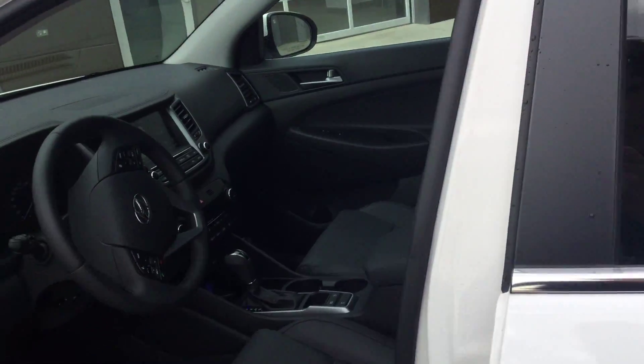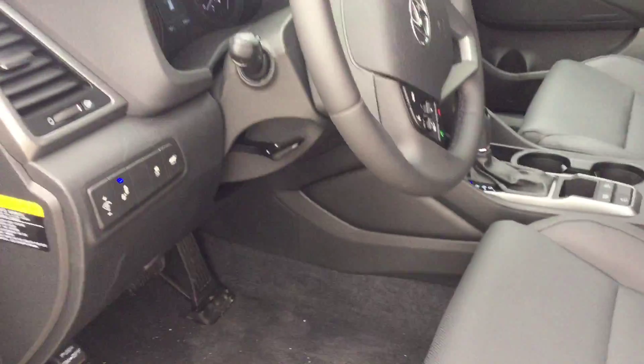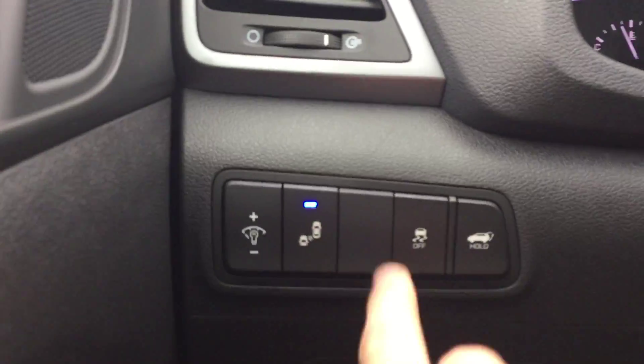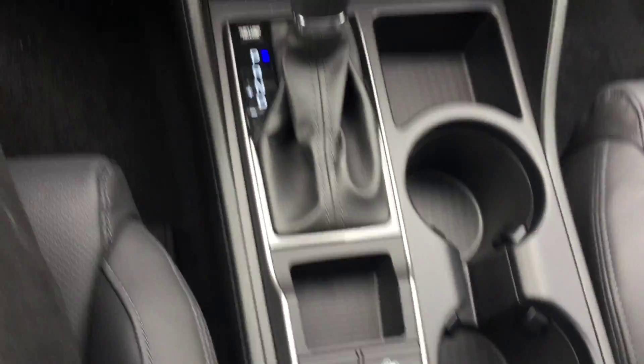Now let's go ahead and sit on the driver's side. The seats are automatic. Right here we have a blind spot detection system — very helpful. We have a push button start and a beautiful automatic transmission.